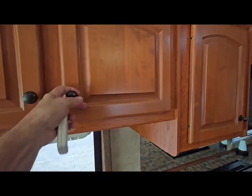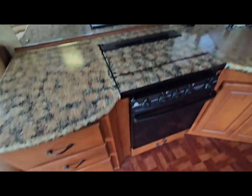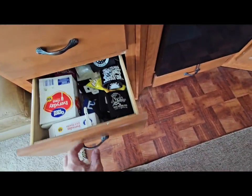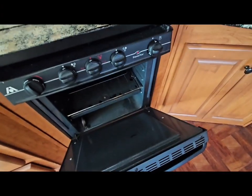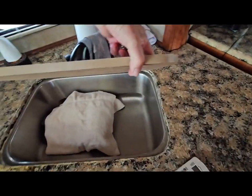Our motorcycle helmets and dirt bike helmets we keep in there. Plenty of storage, all the drawers. Full oven, five-burner range, range hood. This is the cover for the sink.